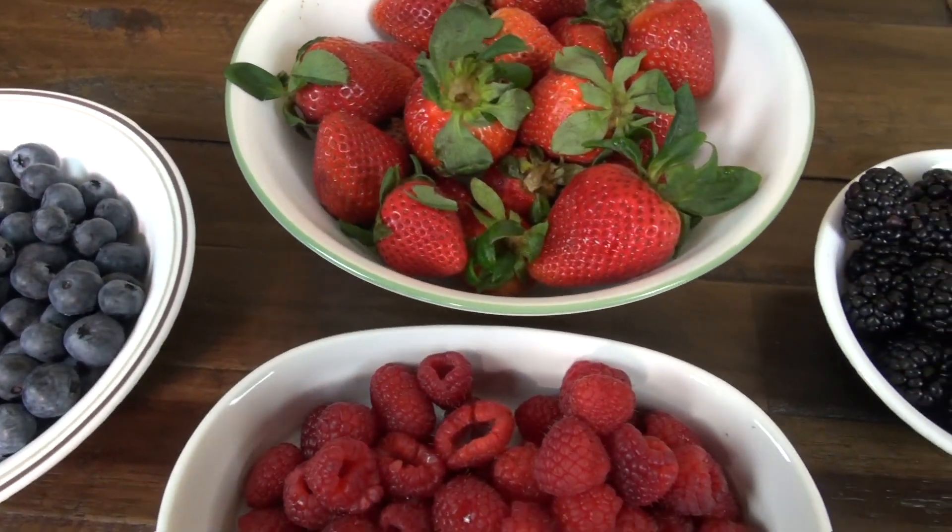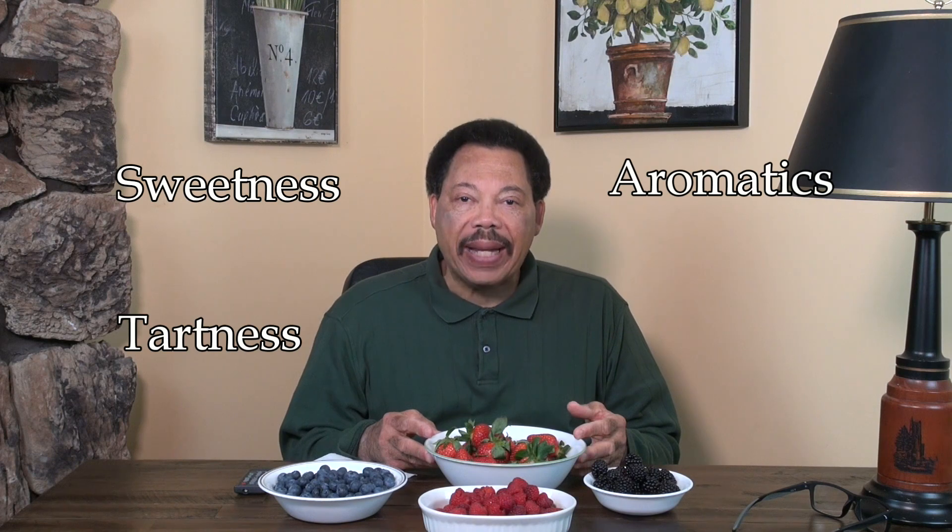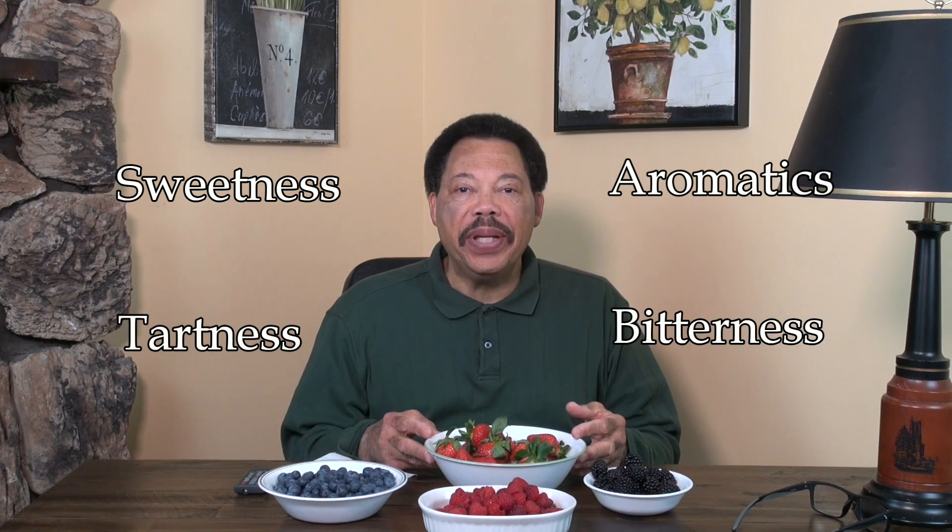Flavor is a combination of chemicals that produce that distinctive taste of the fruit. There are four major components to flavor: sweetness, tartness, aroma — or what we call the aromatics — and finally bitterness.